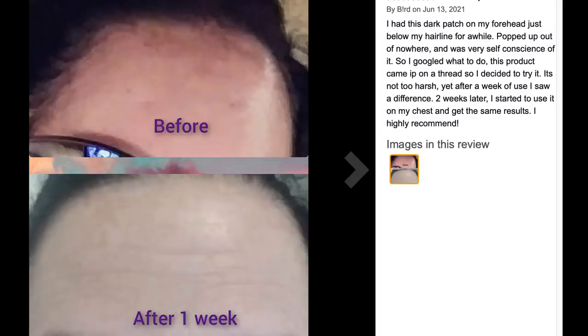Some people online are using this to deal with hyperpigmentation, and I definitely have some of that on my forehead. One young woman said: 'I had this dark patch on my forehead just below my hairline. I googled what to do and this product came up. It's not too harsh, yet after a week of use I saw a difference. Two weeks later I started using it on my chest and got the same results.' And the difference in her before and after picture is remarkable. It seems to work very well for hyperpigmentation.